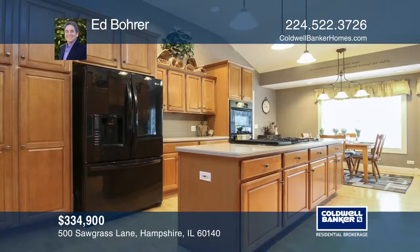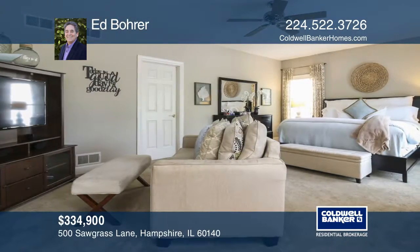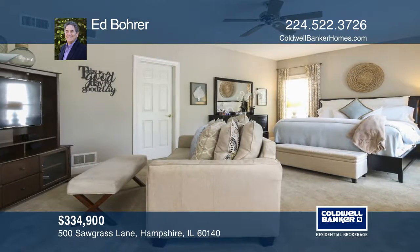The master suite includes an extra-large master bath with a whirlpool tub, a large shower with body jets, and a fantastic walk-in closet.